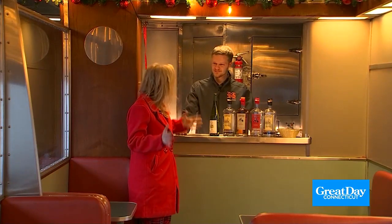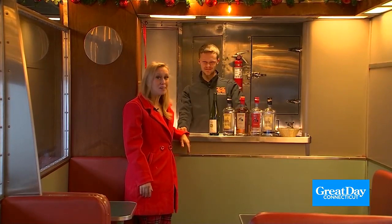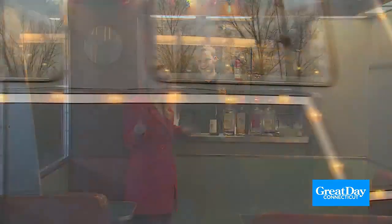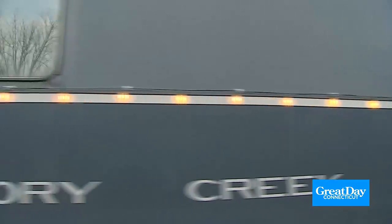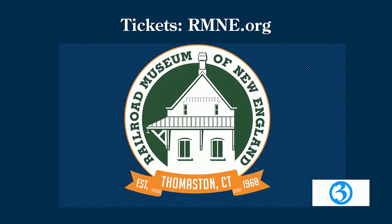This was a blast — thank you so much for having us! You've got to definitely book a ticket to get on this train and experience it for yourself. For more information on the Northern Lights Limited Train Ride and the Holiday Spirits Express Adults-Only Ride, you can go to their website: rmne.org. Go and have a good time — what a great time!